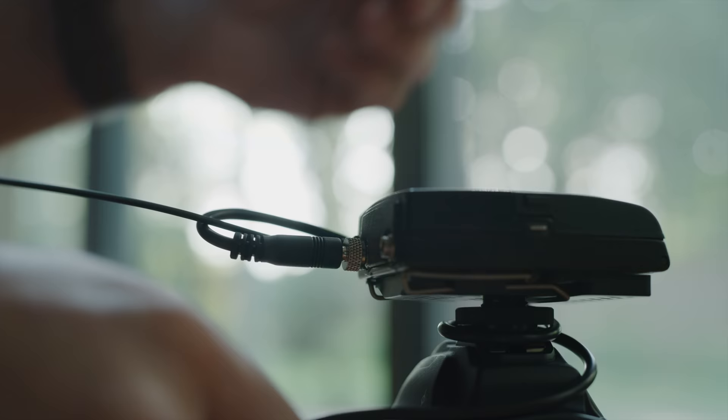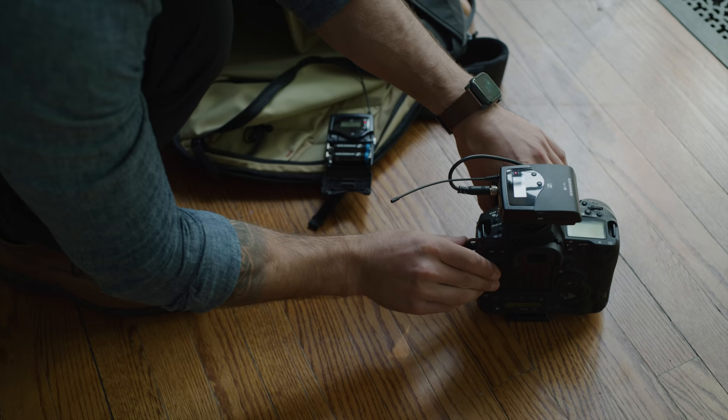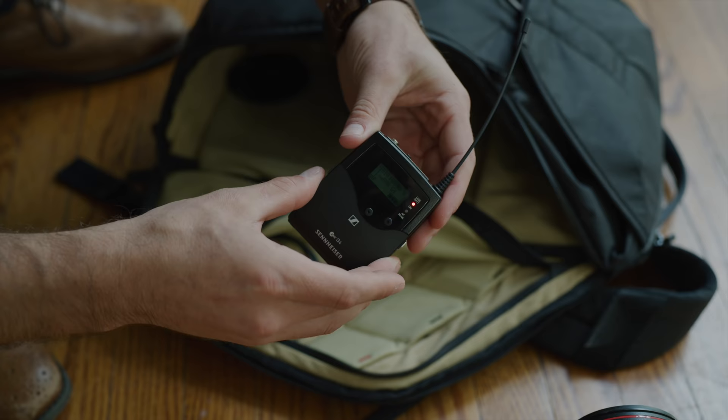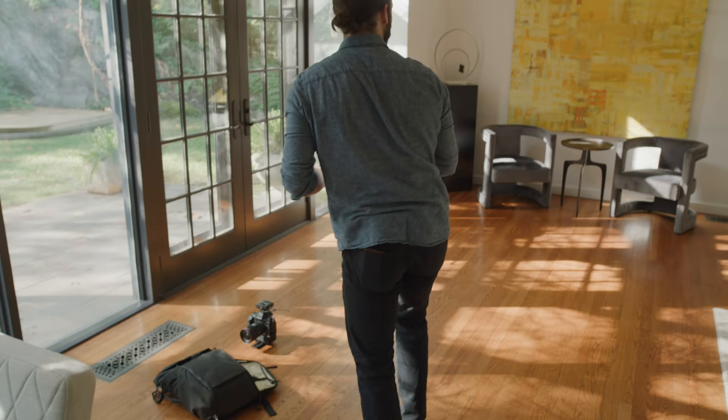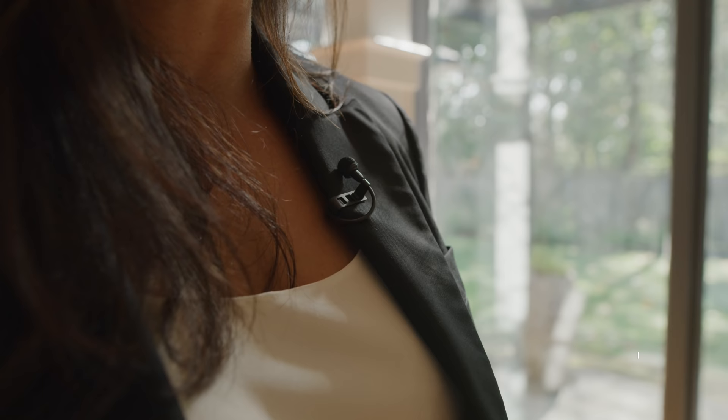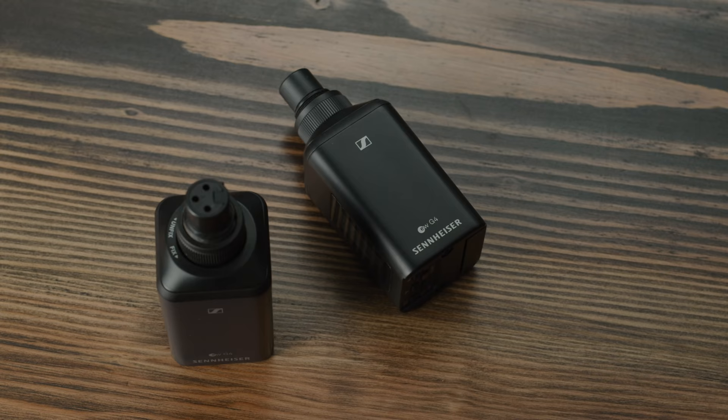The 100 series may be familiar ground, but the introduction of the 500 series is what set a new standard for professional wireless. While the build quality and RF components are virtually identical, the 500 series introduced more power, more bandwidth, and new ranges to make it the very best Evolution Wireless yet. Upgrades include the industry-standard MKE2